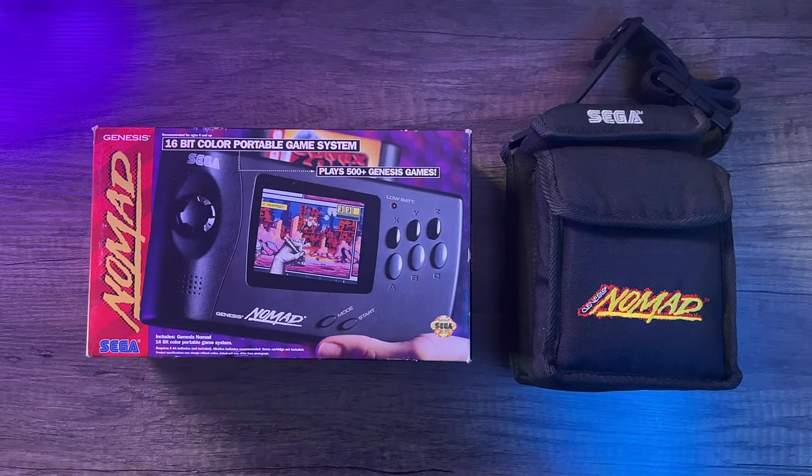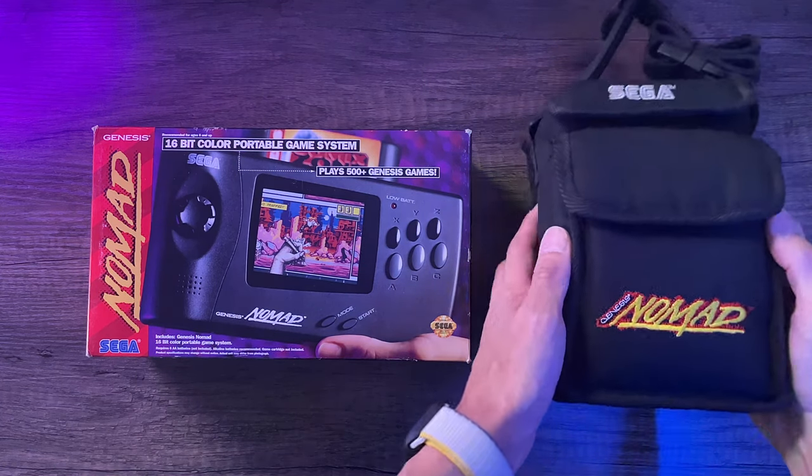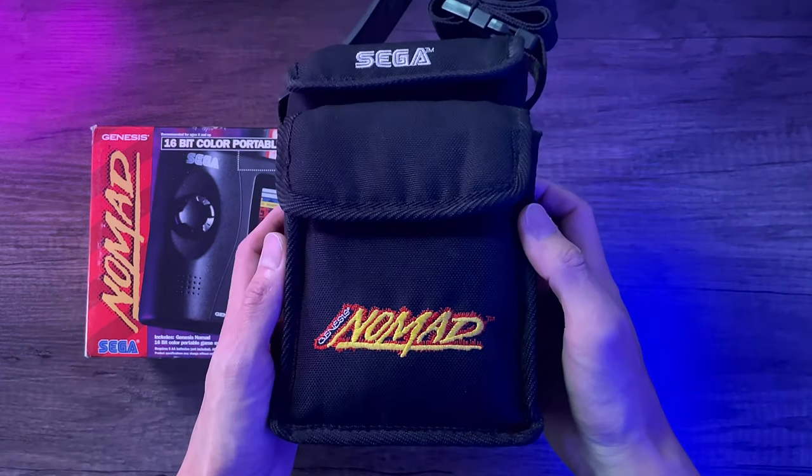Hey everyone, today we are looking at a Sega Nomad and an official travel pouch, both considered unicorns.